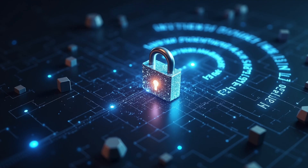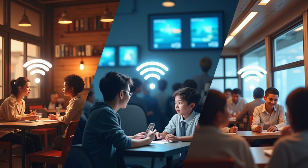Today, Wi-Fi is everywhere — homes, schools, cafes, airports, even buses. It's an essential part of our digital lives. And while it may seem invisible, thousands of data packets are flying around us every second.